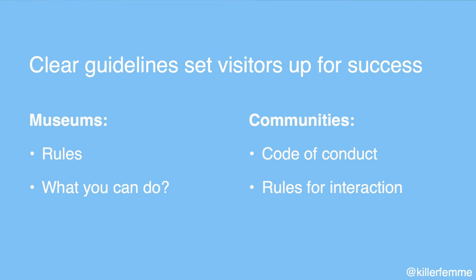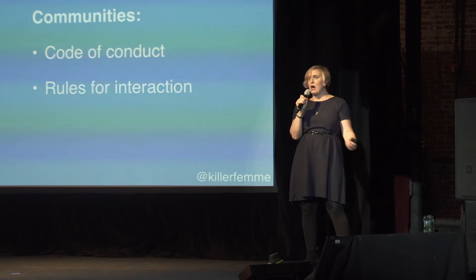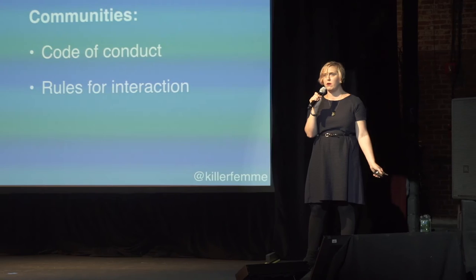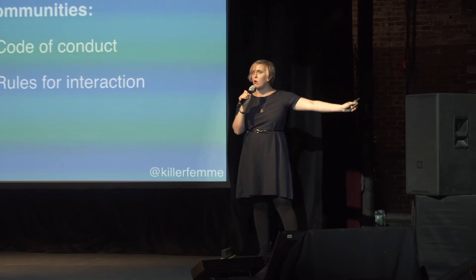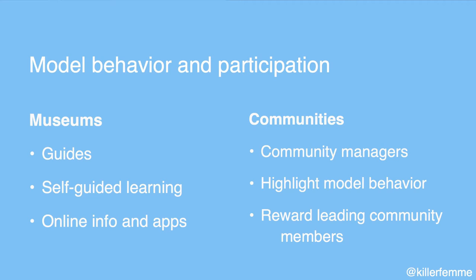We also need to give people guidelines to set them up for success. In museums there are rules — you can't run, you can't touch, you can't chew gum — which keeps visitors and artwork safe. In our communities we may have a code of conduct or rules for interaction. At Dev Bootcamp we have a code of conduct and three agreements — integrity, kindness, and whole self — posted right on our wall, and every student and visitor knows they need to abide by them.